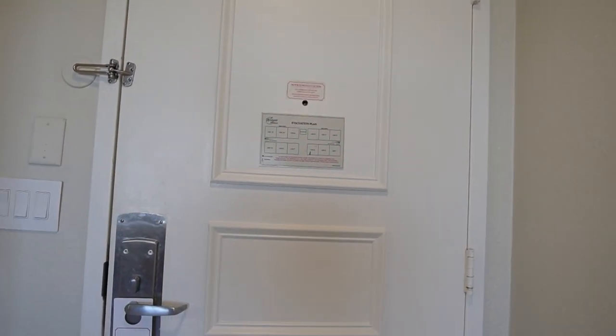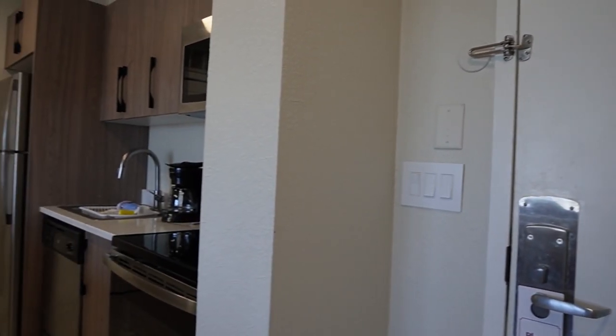We're here at Westgate Palace Resorts off of Universal Boulevard. Looking at the room so far, it's nice. I was iffy coming in because the reviews we saw and the other Westgates we've stayed at weren't the best. We'll go over the room, do a quick room tour, and then I'll tell you a little bit about our check-in process.